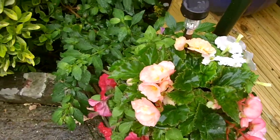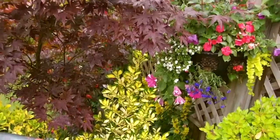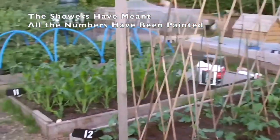We've had that magic rain followed by warm sunshine. Fortunately all my crops are now safely in their beds. There's still some to do, but generally speaking most of the crops are in.